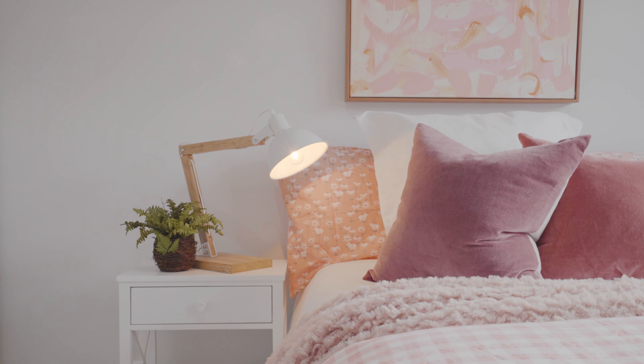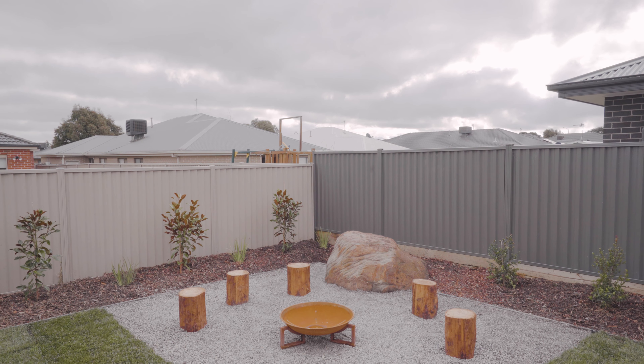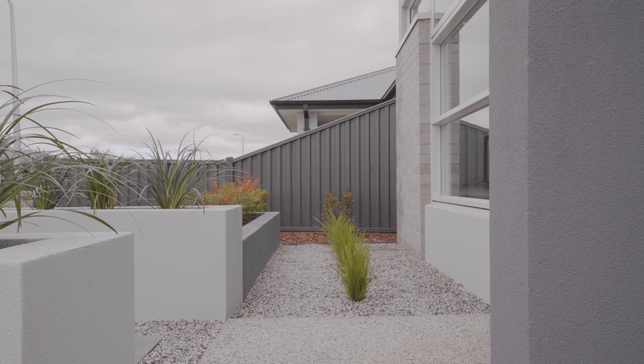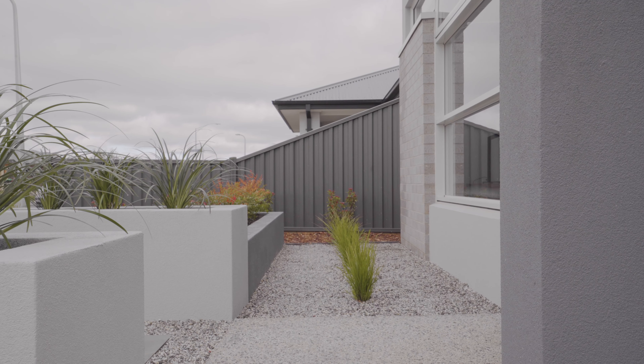Set on a generous allotment of approximately 630 square meters is this brand new premium home constructed by local builders Hudson Ridge. I'm Damien Chuckle from PRD Ballarat and I'd like to welcome you to number 14 Mary Drive, Alfreddon.